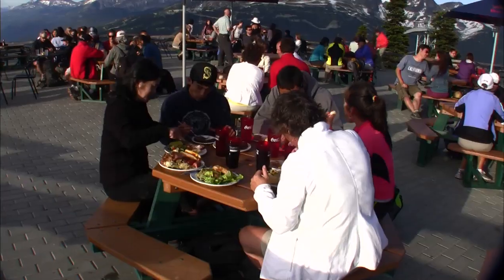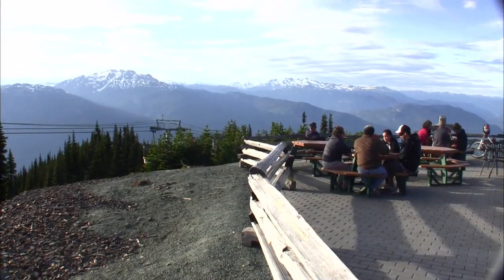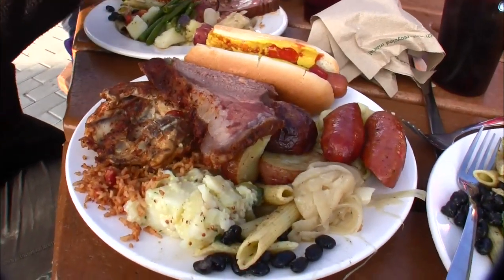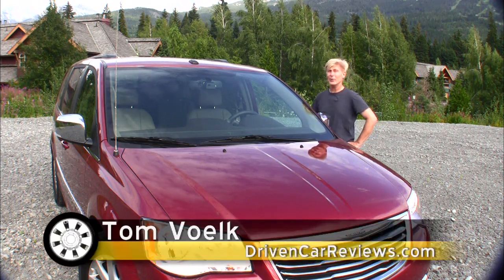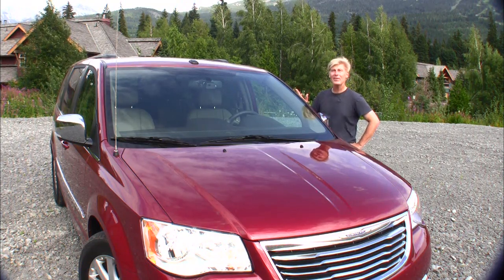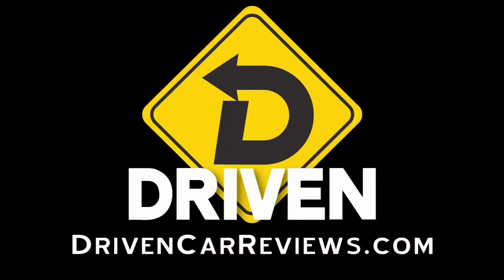On our last day we took the Peak to Peak tram to Blackcomb Mountain, hiked around all day, then took the tram back to eat dinner at what seems like the top of the world. There are all sorts of activities here, from river rafting to fishing — we just ran out of time. That's my look at the Chrysler Town and Country. Hope you enjoyed our vacation at Whistler. Thanks to my family for putting up with me videotaping everything — I know it gets a little annoying. That's Driven; I'm Tom Volk.